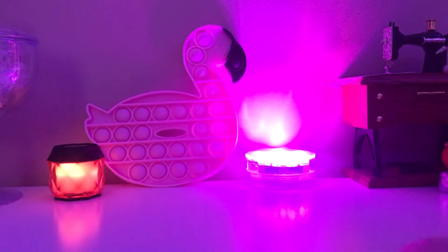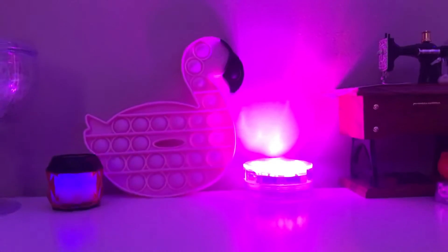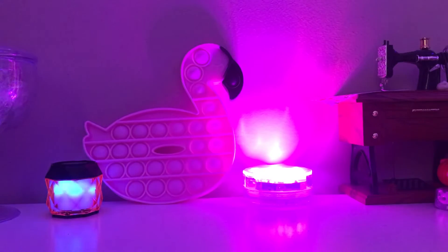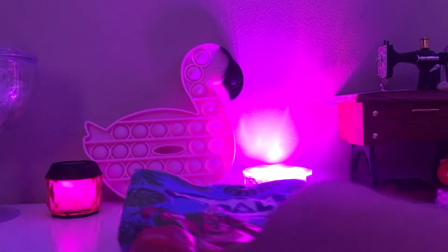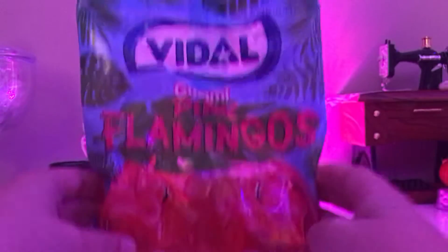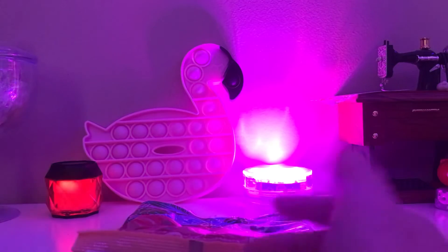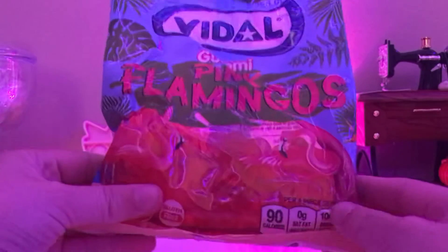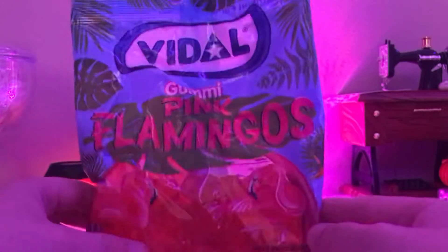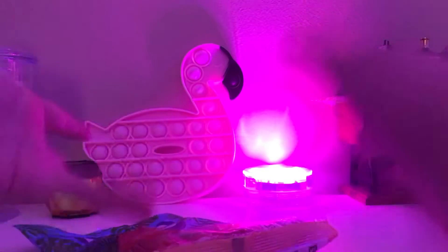As you can see, I have a flamingo in the background. If you're wondering why, it's because I got flamingo gummies — pink flamingos. My mom went to Michael's for something and she's obsessed with flamingos, so she saw these and you already know what she did — she got them. These were at Michael's.